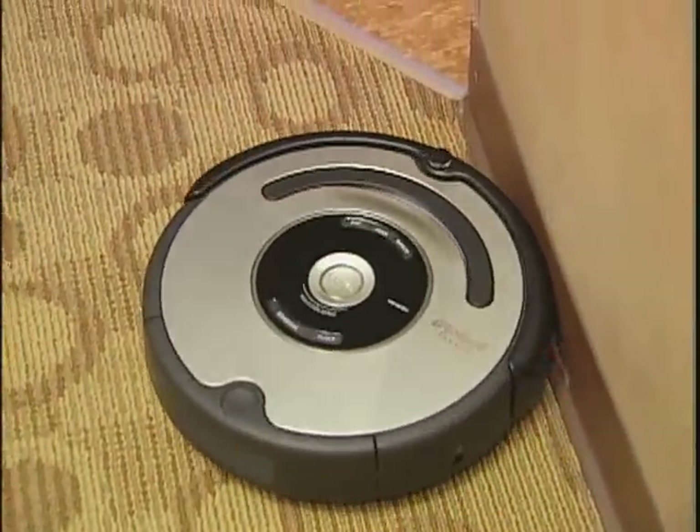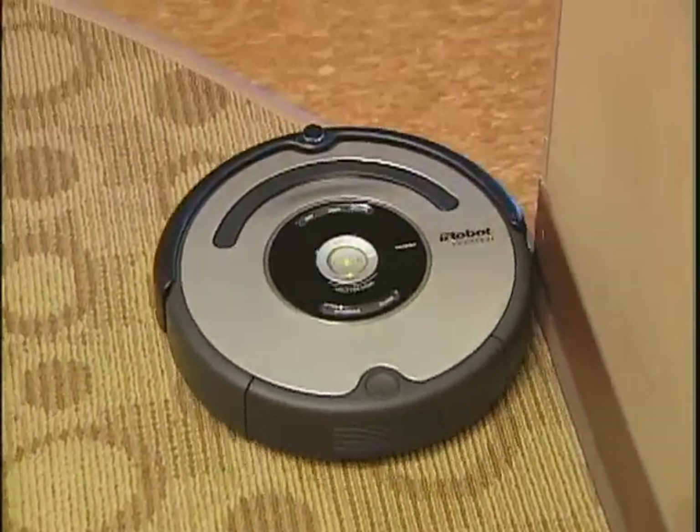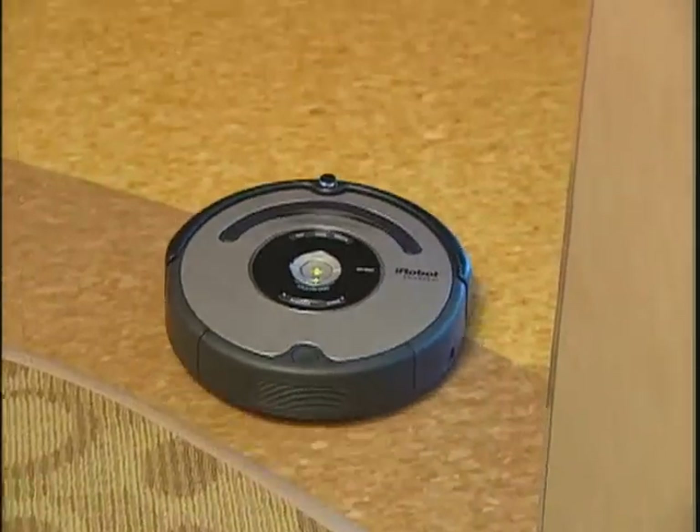What if you've got both floors and carpet? It automatically adjusts. If it's going from carpet to hard floors, the cleaning head will actually adjust its height based on what surface it's on, and then it can go back again with no problem. I'm asking these questions because I'm seriously thinking about how this could work in my house.